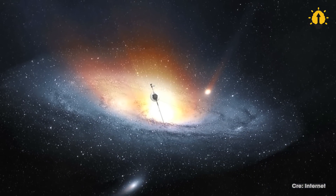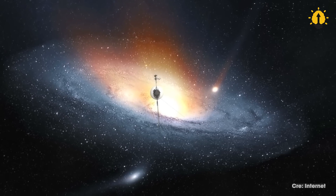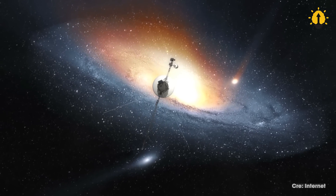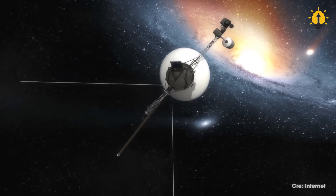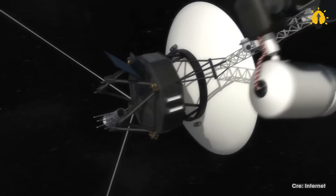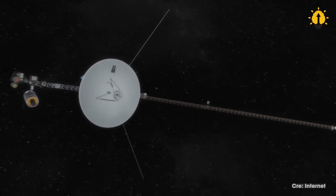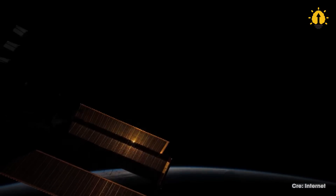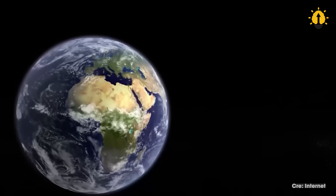For missions that are even farther from Earth, NASA utilizes relay satellites to communicate with its spacecraft. These satellites are positioned in strategic locations in space and serve as intermediaries between the spacecraft and Earth. This is particularly critical for missions that are far from Earth, as the relay satellites allow NASA to communicate with the spacecraft even when the DSN antennas are not in direct line of sight. The relay satellites also make it possible for NASA to communicate with spacecraft in deep space, like the Voyager spacecraft currently exploring interstellar space, which communicate with Earth through NASA's Deep Space Network relay satellites.